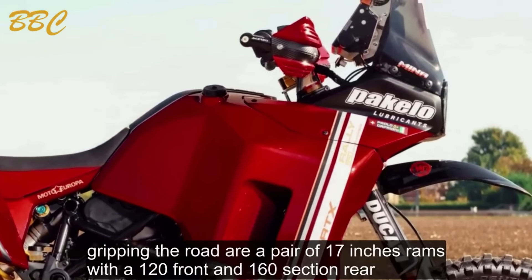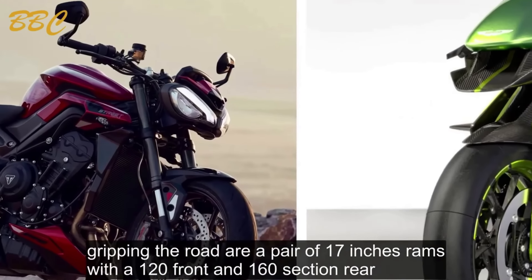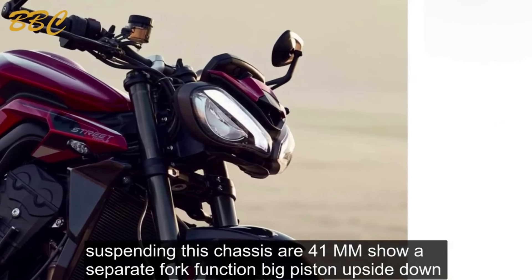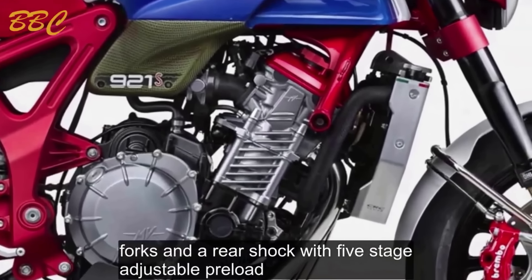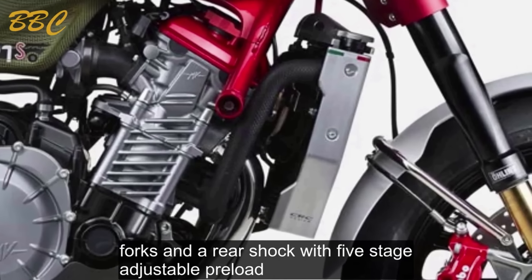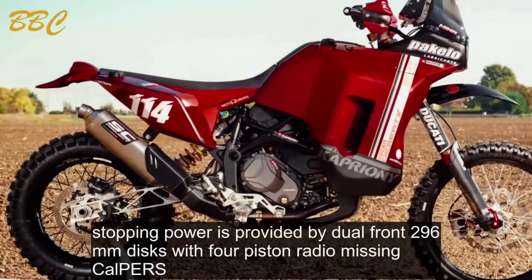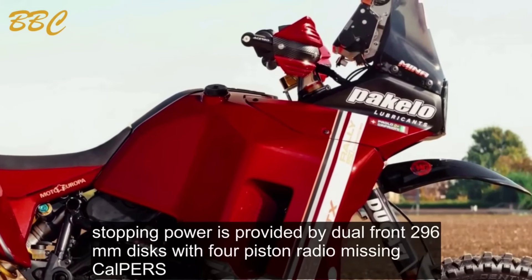Gripping the road are a pair of 17-inch rims with a 120 front and 160 section rear. Suspending this chassis are 41mm separate fork function big piston upside-down forks and a rear shock with 5-stage adjustable preload. Stopping power is provided by dual front 296mm discs with four-piston radial Nissin calipers.